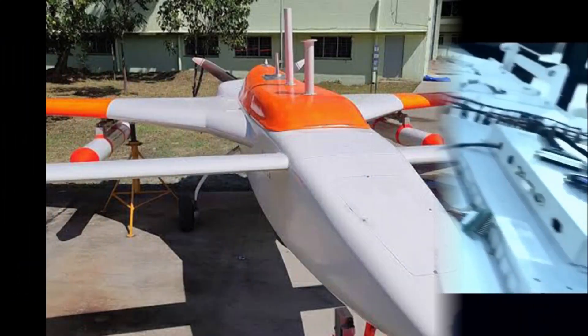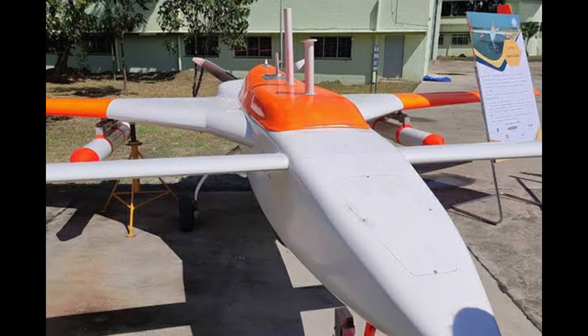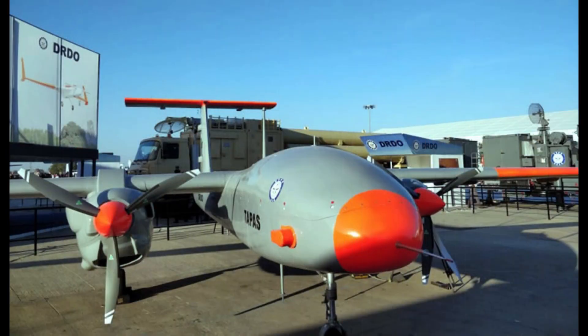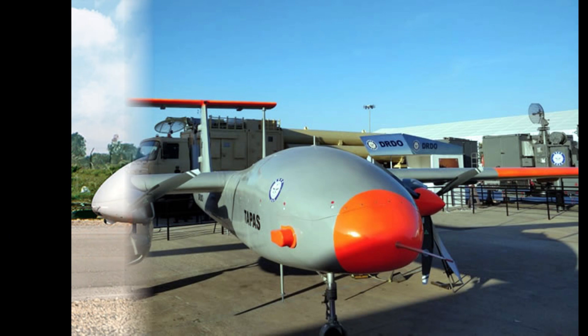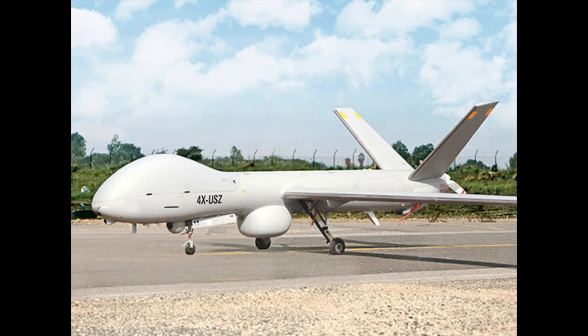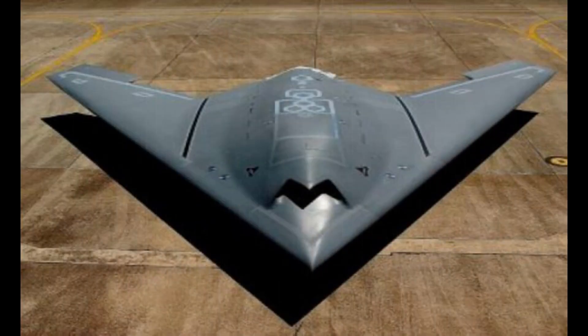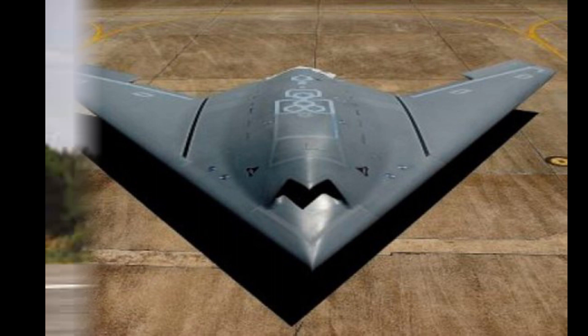Though India is a late entrant into the combat drone development programs, it has acquired a lot of drone technologies of late through participation of private players and DRDO's various labs. If we compare India's Ghatak Stealth UCAV project with Turkey's Anka-3, the Ghatak UCAV will be a 15-ton class UAV, which is double the size of Anka-3.